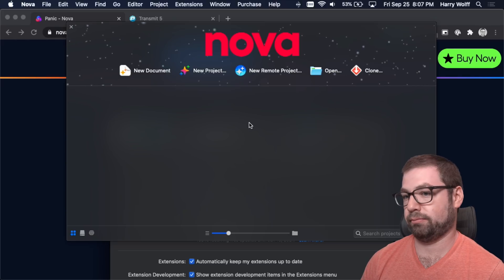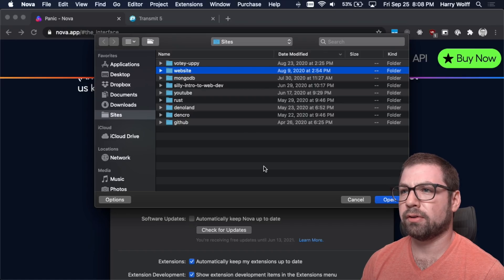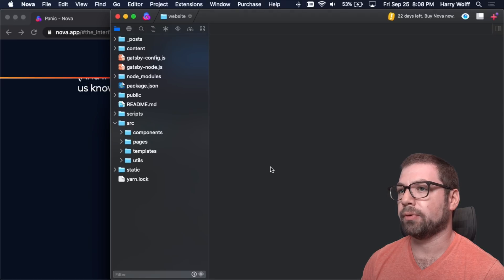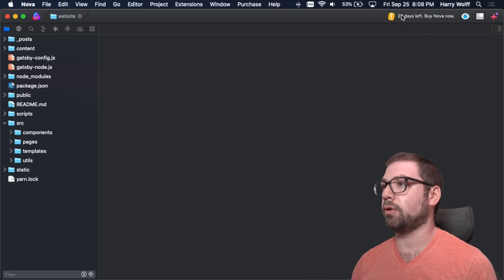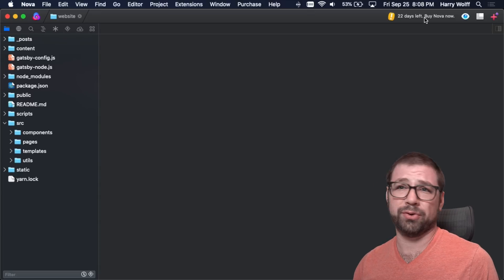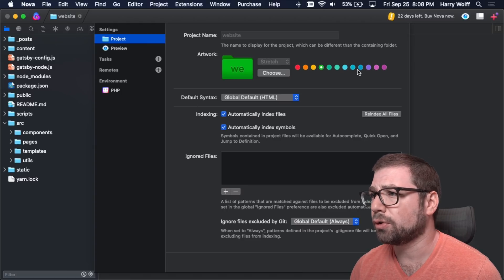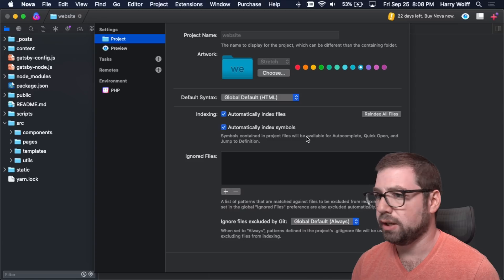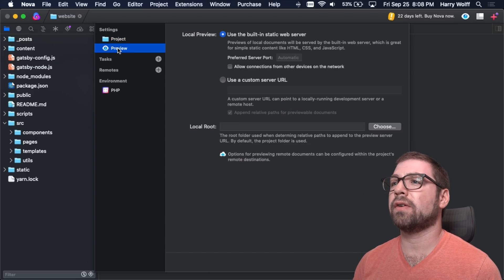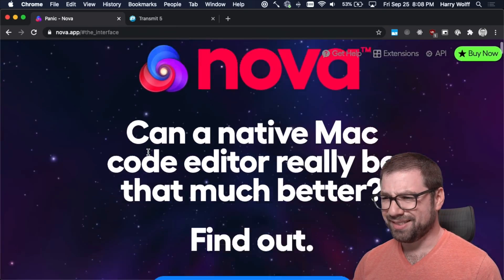Nice little splash screen with space for all my projects. Let me open up my Gatsby website. Here we have the interface — never seen before. You can see I downloaded it a couple of days, almost a week ago, and that's why I have 22 days left on the trial. I can see settings for the website, choose different colors, and the default syntax is HTML. I always like looking at the settings to see what's available. There's a built-in static web server — that's pretty cool. And there's this task support that I saw on the page.